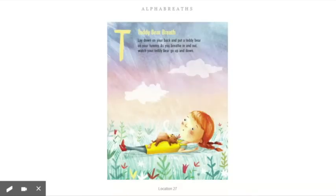T — teddy bear breath. Lay down on your back and put a teddy bear on your tummy. As you breathe in and out, watch your teddy bear go up and down. If you're able to, you can lay on your back where you are; if not, just sit back in the chair. If you don't have a teddy bear, you can put a different lovey on your tummy or rest your hands across your belly. Breathe in — feel your tummy go up. Breathe out — feel your tummy go down.